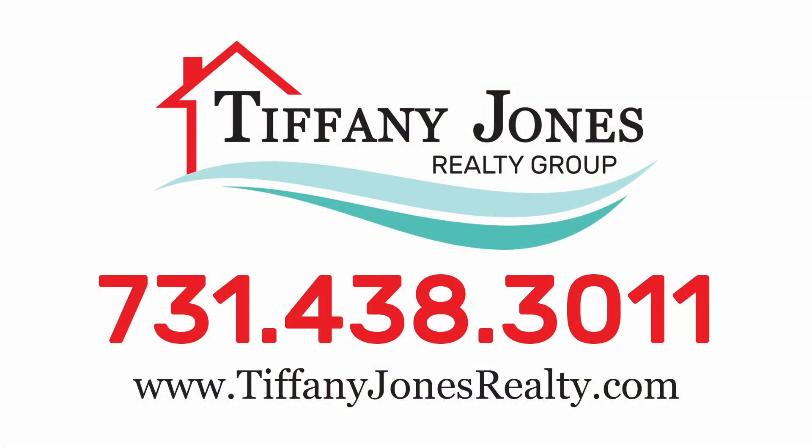Discover this property online at TiffanyJonesRealty.com or schedule your tour with one of our experienced agents at 731-438-3011 today.